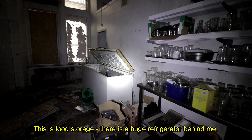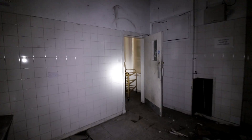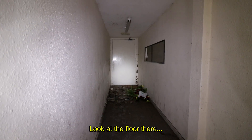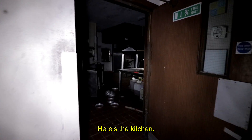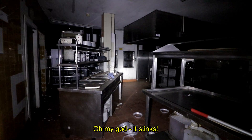It's like food storage — there's a huge refrigerator behind me. Look at the floor there. Here's the kitchen — oh my god, it stinks.